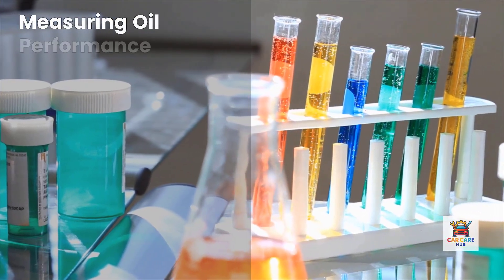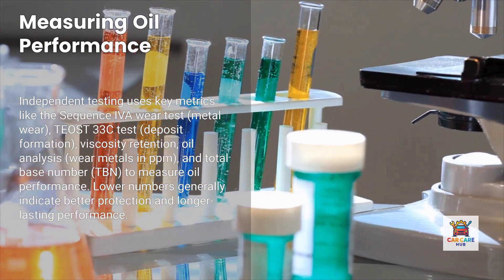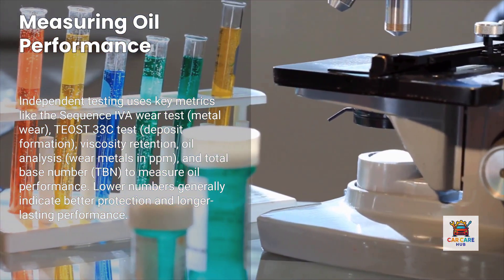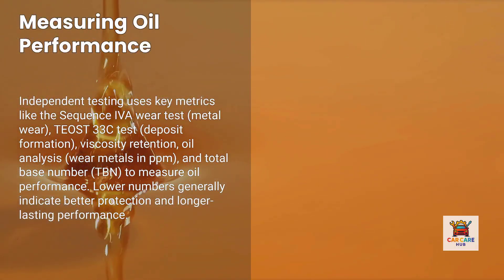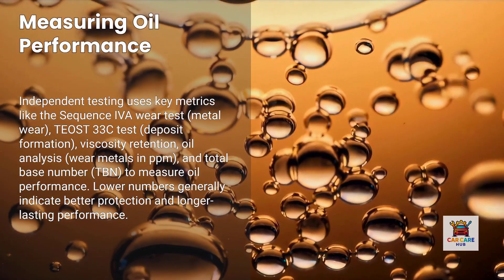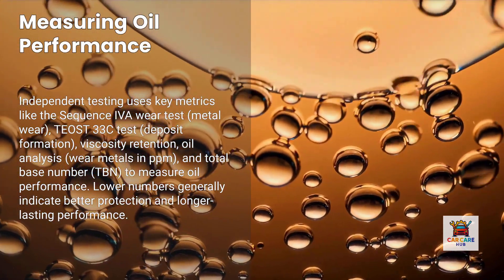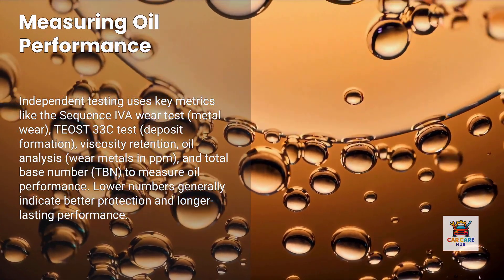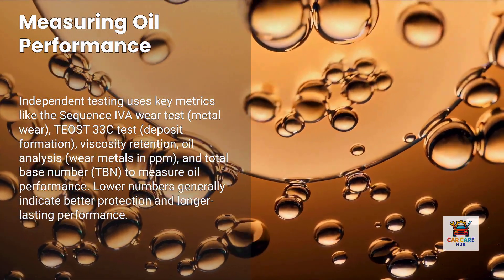Let's start with how we measure oil performance. Independent testing uses several key metrics: the Sequence IVA wear test measures how much metal wear occurs under controlled conditions — lower numbers mean less engine wear. The TOST-33C test measures deposit formation at high temperatures. Viscosity retention after extended use tests how well the oil maintains its protective thickness. Oil analysis during use measures wear metals like iron, copper, and aluminum in parts per million. And total base number, or TBN, measures the oil's ability to neutralize combustion acids — higher TBN means longer-lasting protection.